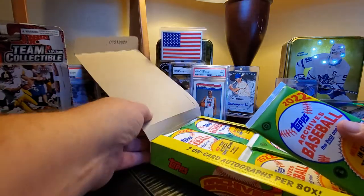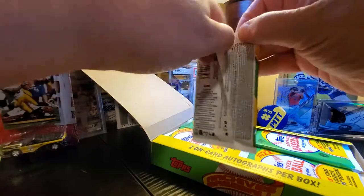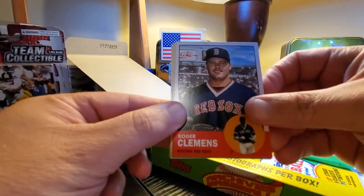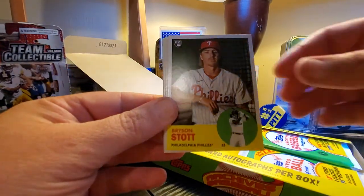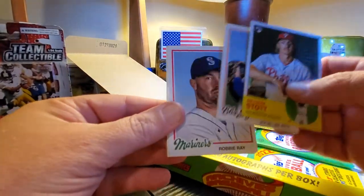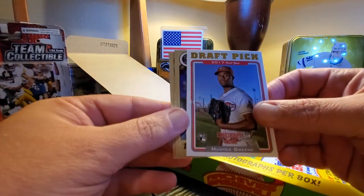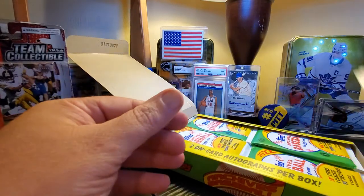I know a lot of the rookies are in here — a lot of the big guys that weren't in flagship are in here. We got Roger Clemens. I'm shooting with a new view. Dale Murphy, Bryson Scott, Hyun-jin Ryu, Robbie Ray. We got a Hunter Green draft pick card — that's pretty cool. Jeremy Peña and Evan Longoria.